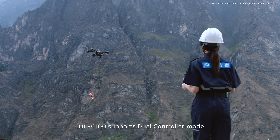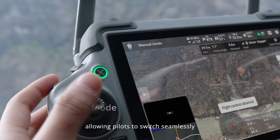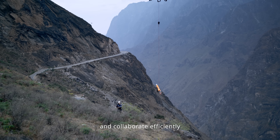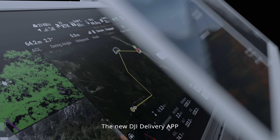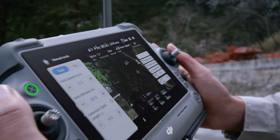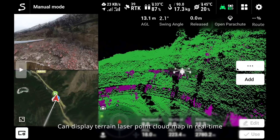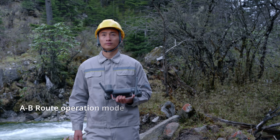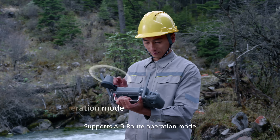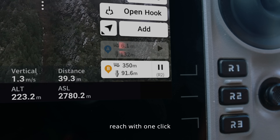The DJI FC 100 supports dual controller mode, allowing pilots to switch seamlessly, operate flexibly, and collaborate efficiently. The new DJI delivery app is simple and easy to use, improving delivery operation adaptability. It can display a terrain laser point cloud map in real time, assist in landing and cargo release, and supports A-to-B route operation mode for fast positioning of unloading points — reachable with one click.